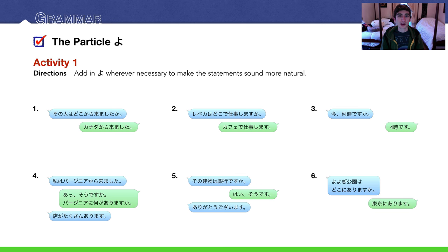Activity 1 — add in よ wherever necessary to make the statement sound more natural. Number 1: その人はどこから来ましたか？ — where did that person come from? The person who answers says カナダから来ました。Remember, よ is usually used in response to a question when you're giving information you think they don't know. So よ goes in the response: カナダから来ましたよ。Sounds very natural.